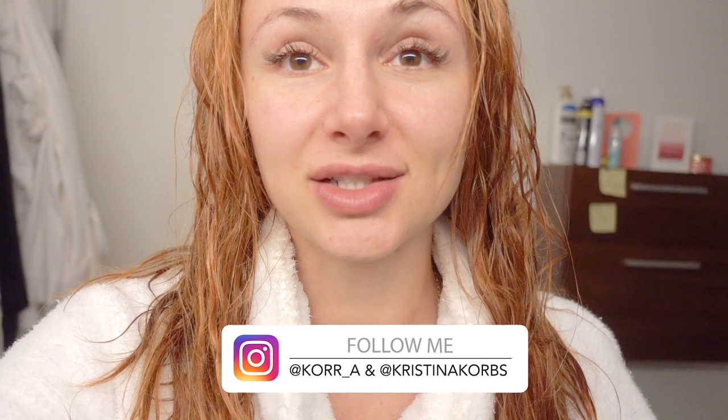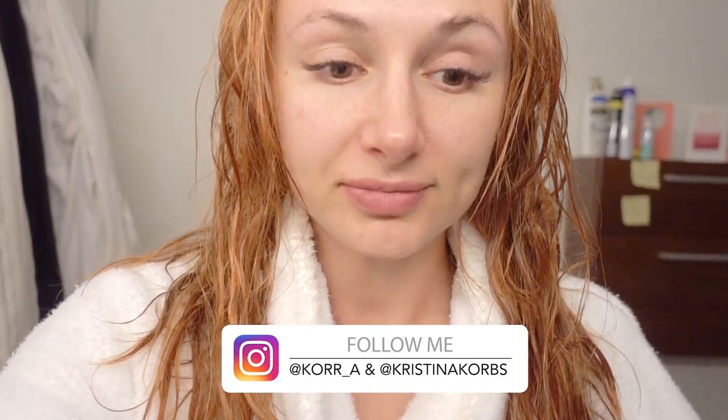Getting eyelash extensions is an investment — it can range from $60 to $200. I paid $200 for my first set and $100 for my fill, so it is pricey, but I wanted to go with a reputable place. I love how they do it — the results look very natural and I can tell they are professional. If you choose to go somewhere on the cheaper side, just be cautious: go on Yelp, read reviews, try to get a reference, see their work. Don't go somewhere charging $20 because you don't know the quality of the lashes or how experienced the technician is.